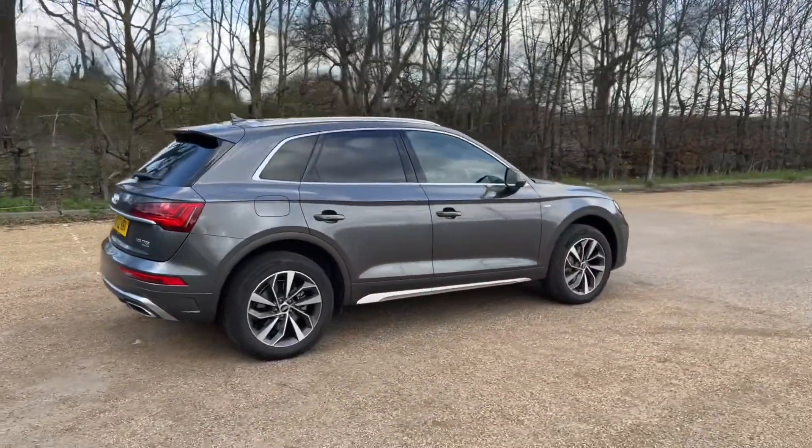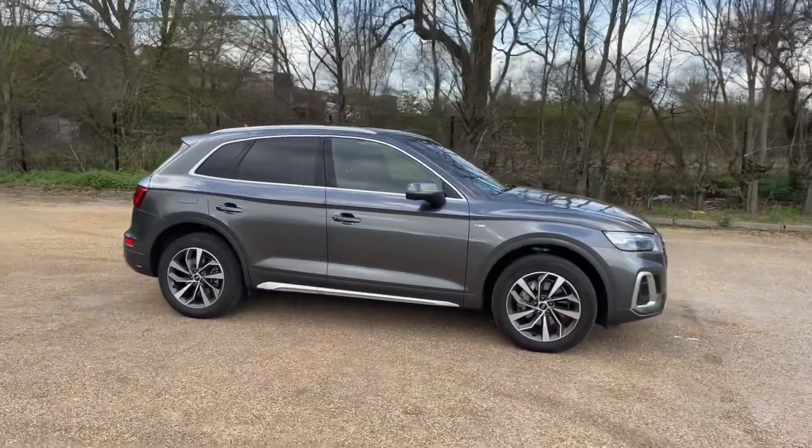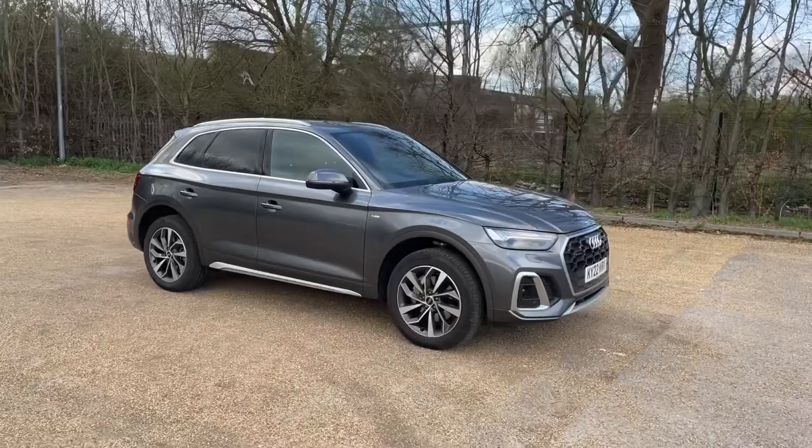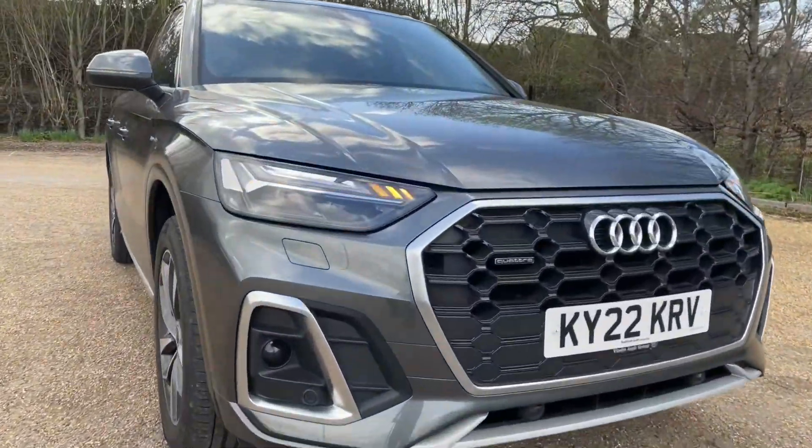Registered in 2022, it's paired with 19-inch 5-armed rotor contrasting grey alloy wheels to give it a very classy, sporty and impressive look on the road.